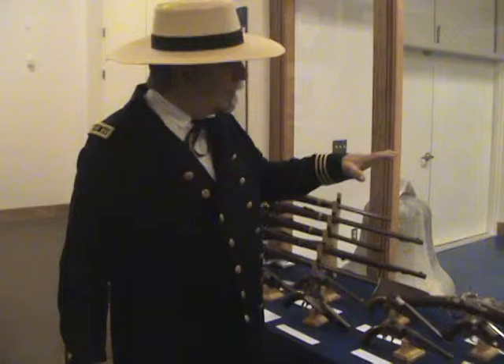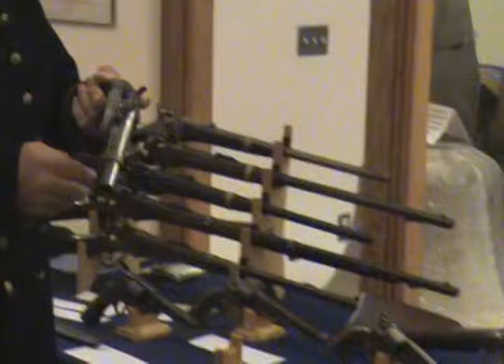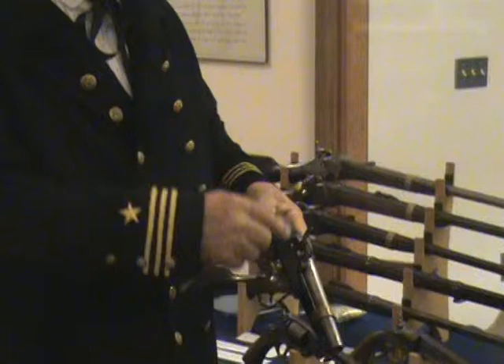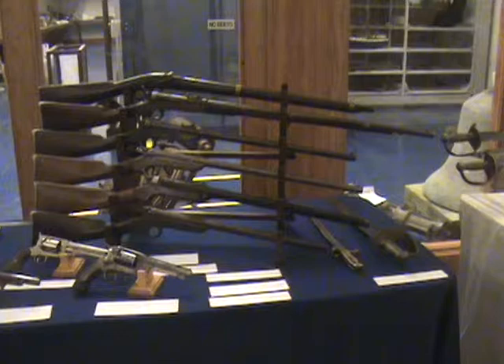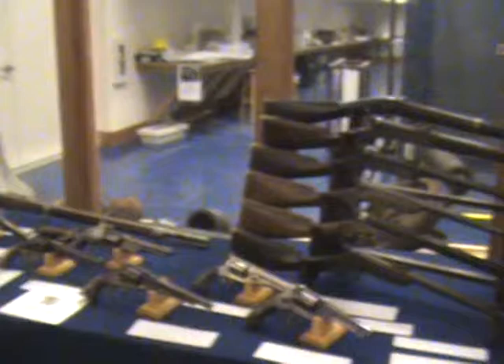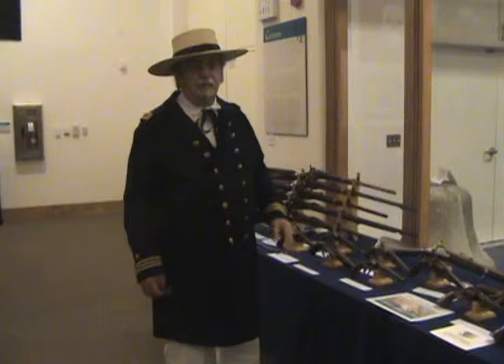Other than that, the rest of these weapons shown were used by the Navy. One thing unusual: this is an Ames box lock — it's a single shot pistol — along with the top weapon on the right bearing to the table. That weapon is a Jenks carbine. Both of these weapons had actually been declared surplus and were in warehouses. However, when the war came along, there were more men than there were guns, so they pulled these weapons out of the warehouses and pressed them back into service while some of these other weapons were being manufactured.